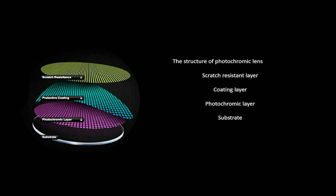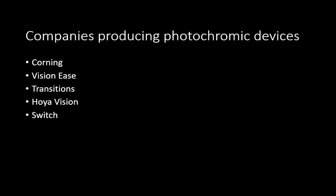Here's the basic structure of a photochromic device: we have a substrate, a photochromic layer, a protective coating, and a scratch-resistant layer. Companies that do this include Corning, VisionEase, Transitions — probably the most popular — and Switch, who developed the thiophene chemistry in British Columbia.